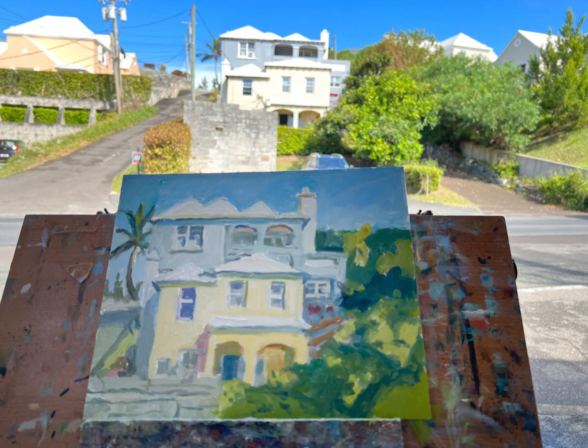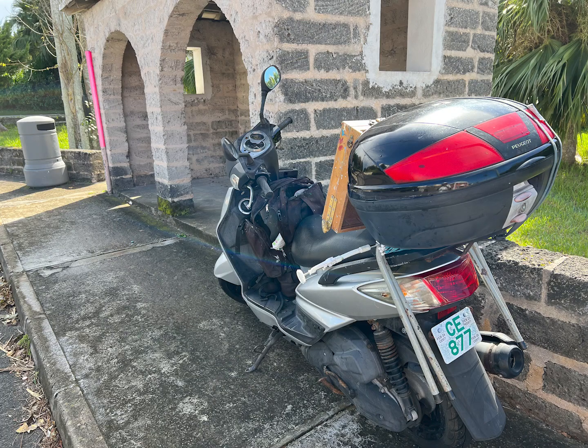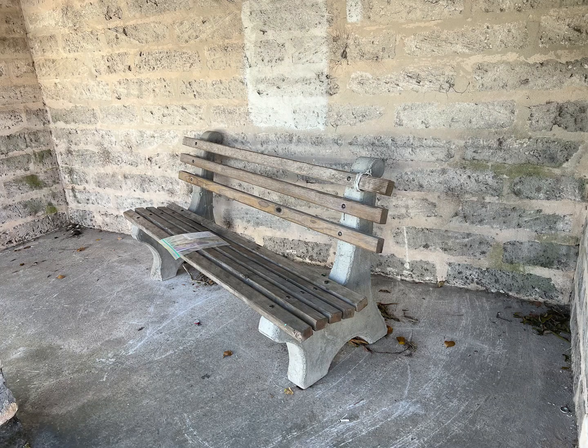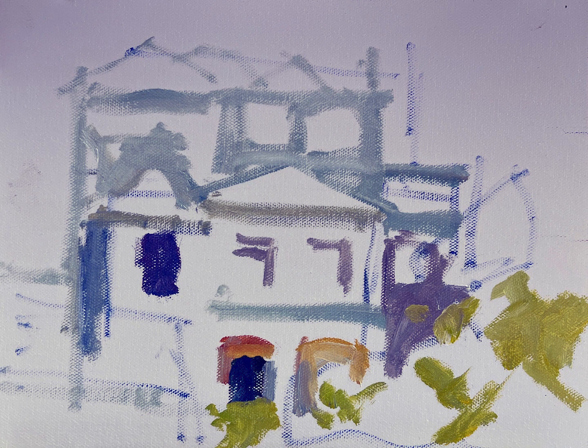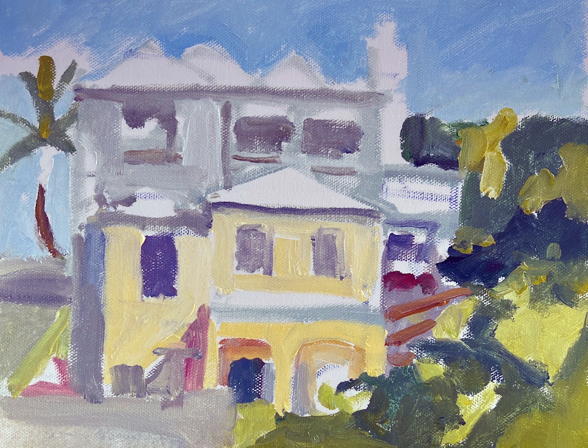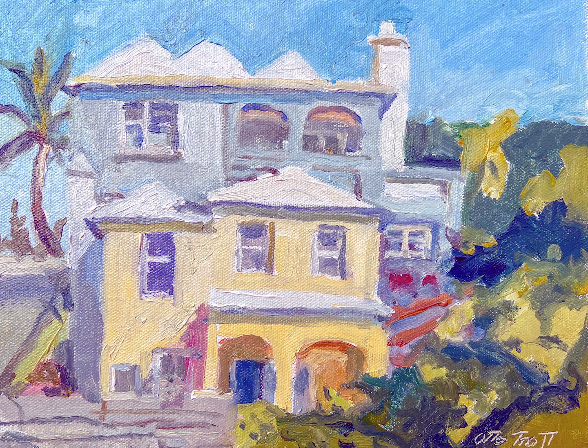The second piece was done on a day where I set out even though it looked like it might rain — and it did. I had to take shelter in a bus stop and I had the bench and the bus shelter to myself for a couple of hours. Then I painted the house that was right across the street from the bus shelter. You can see how I did this piece — it was two houses, a yellow house and a grey house on a hill. This is on Middle Road in Smith's, about a hundred yards west of Whitney Institute.